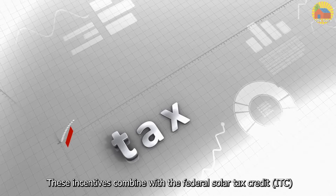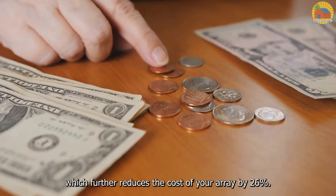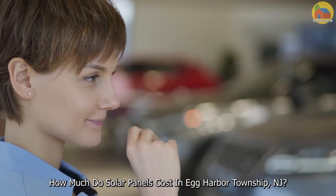These incentives combine with the Federal Solar Tax Credit, which further reduces the cost of your array by 26%.